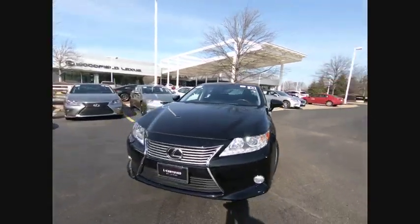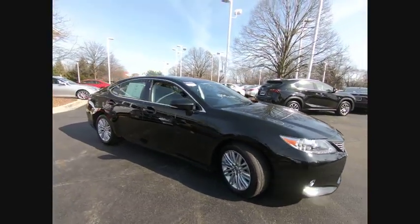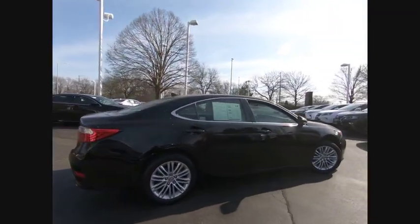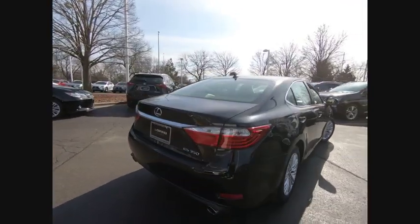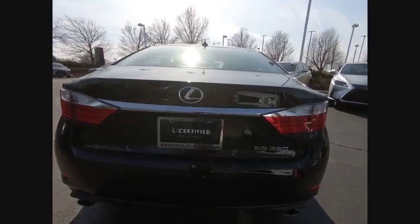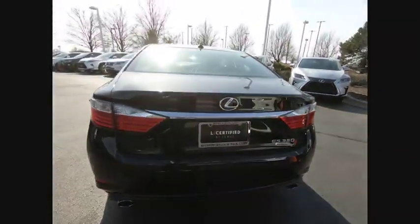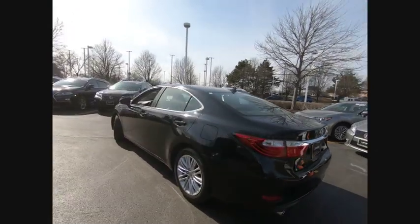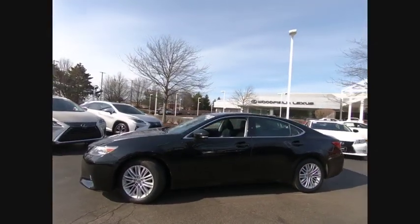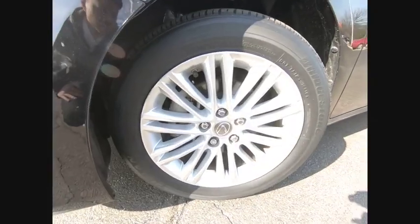We are pleased to show you the 2013 ES350. The Lexus ES350 is a sophisticated combination of distinctive styling, luxury, and smooth performance. A 3.5-liter V6 engine propels the ES from 0 to 60 miles per hour in 6.8 seconds. The countless standard interior features transport you to a new level of luxury and convenience, and it is priced below $25,000. This vehicle has less than 40,000 miles.